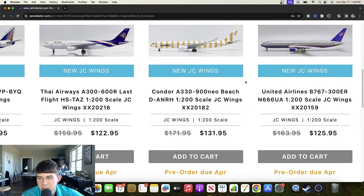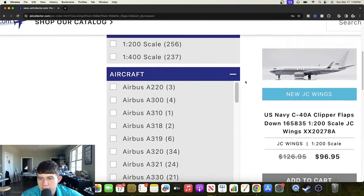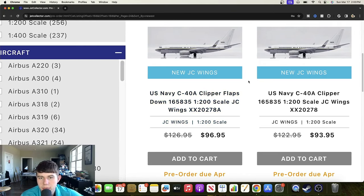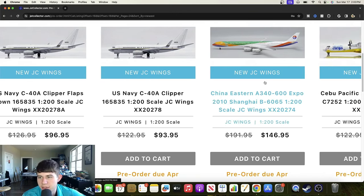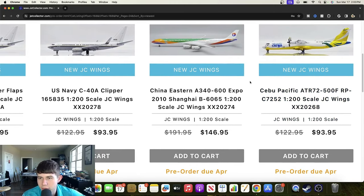We also have a United Airlines Boeing 737-300ER registered November 666 Uniform Alpha — very cool to see that one, looks very nice. Here is a US Navy C40A Clipper flaps down, 165835 — very cool to finally get more Clippers in 1/200, they're pretty tough to come by. We also have the normal version, quite an awesome pairing. Then there's a China Eastern Airbus A340-600 in the Expo 2010 Shanghai colors — Bravo 6065 — a really colorful aircraft, very cool livery.